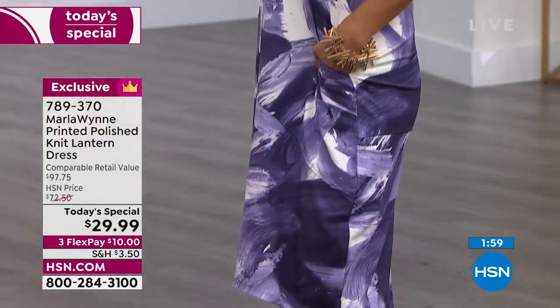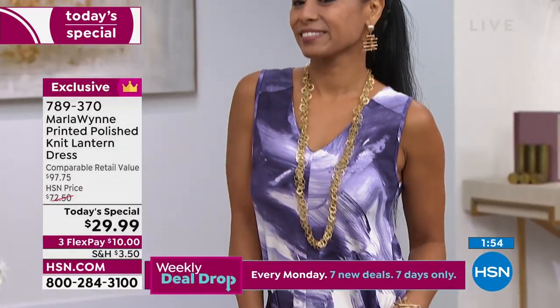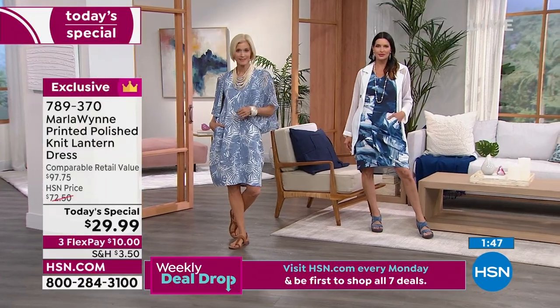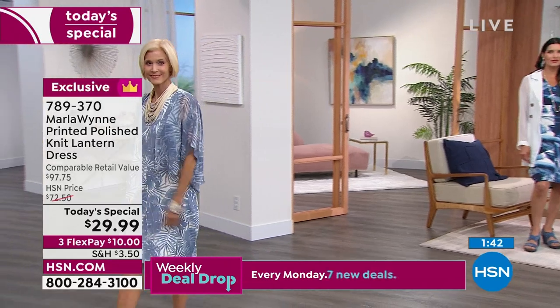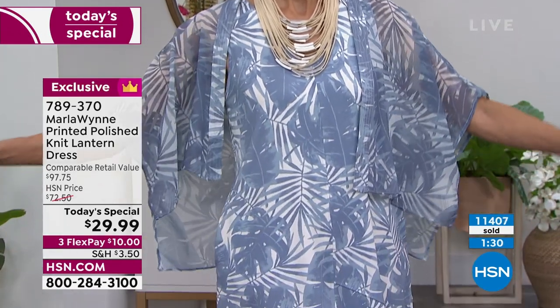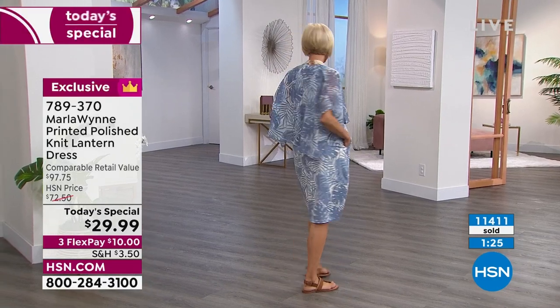This polished knit is an example of better quality. The comparable retail value is $97.75. We launched it here at $72.50. To do a today's special, I'd say the price should be like $50 — that's extraordinary. But at $29.99, it's below clearance. You can't buy the fabric to make this for that — and it's flying out the door.